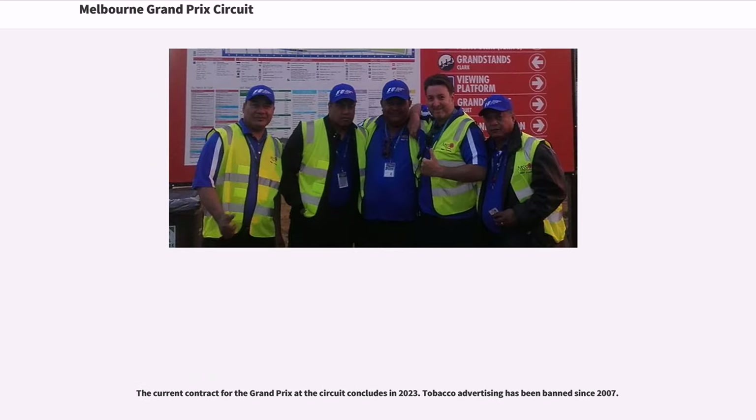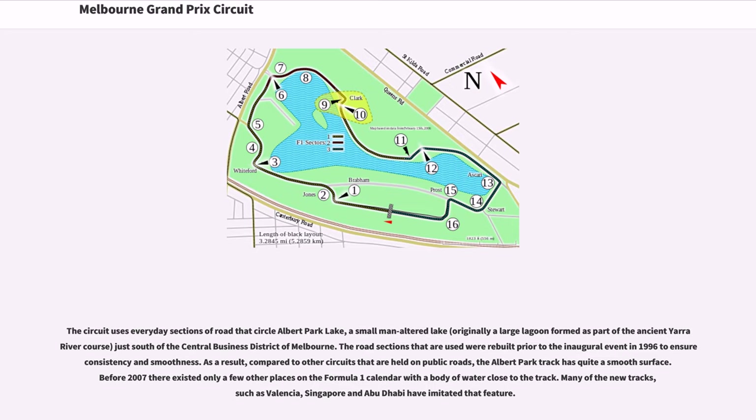The current contract for the Grand Prix at the circuit concludes in 2023. Tobacco advertising has been banned since 2007. The circuit uses everyday sections of road that circle Albert Park Lake, a small man-altered lake, originally a large lagoon formed as part of the ancient Yarra River course, just south of the central business district of Melbourne. The road sections were rebuilt prior to the inaugural event in 1996 to ensure consistency and smoothness. As a result, compared to other circuits held on public roads, the Albert Park track has quite a smooth surface.